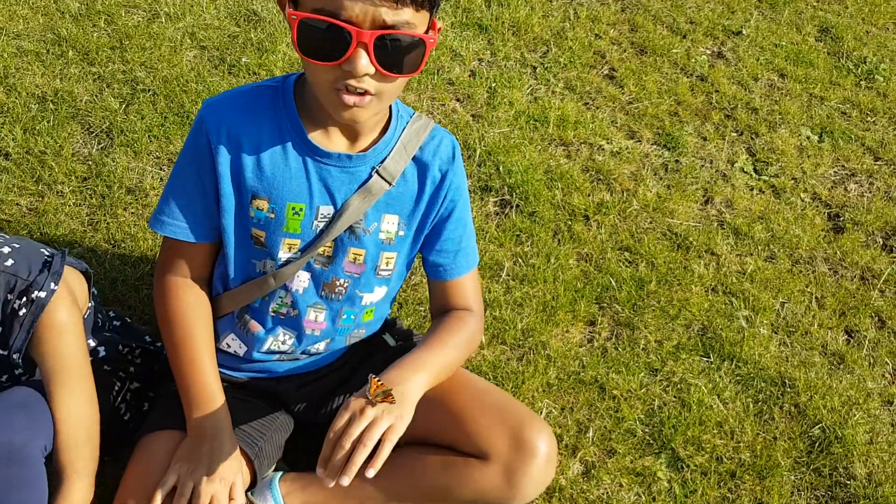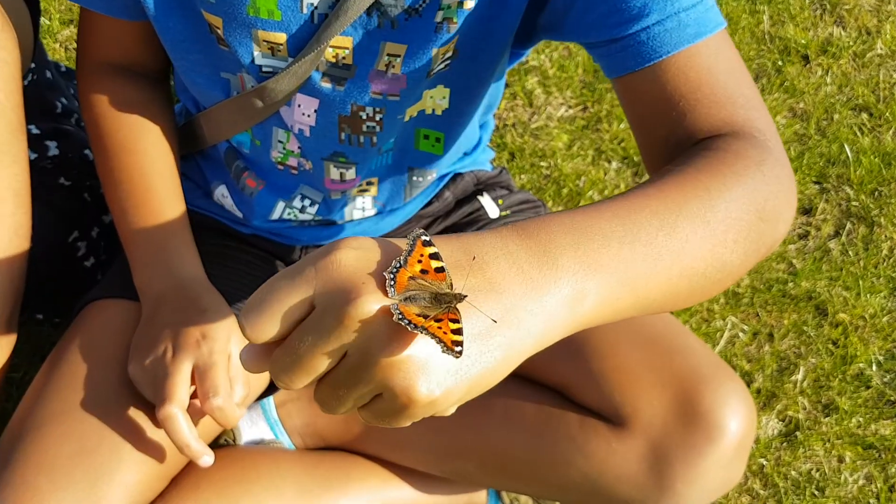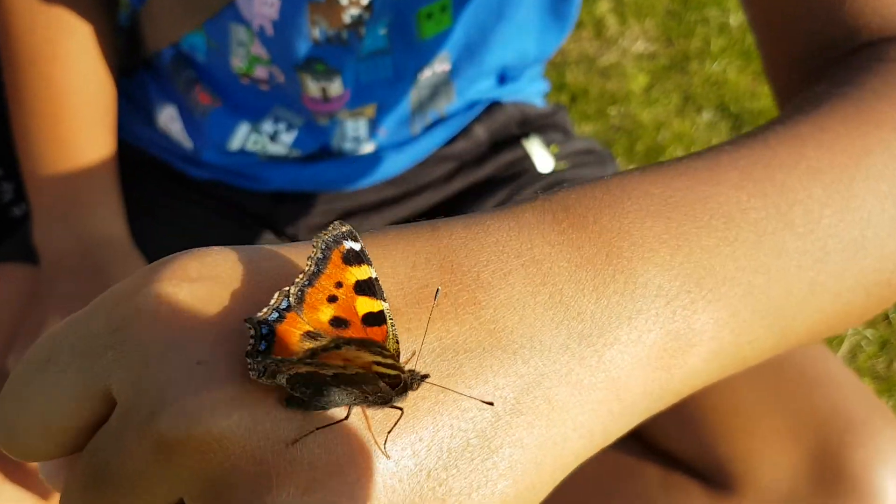Hi guys, welcome back to Shane's Planet, and today we caught a butterfly. Look at this butterfly guys, it's so so cute.